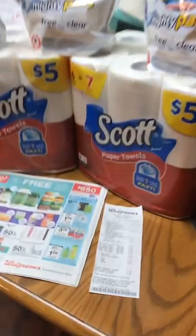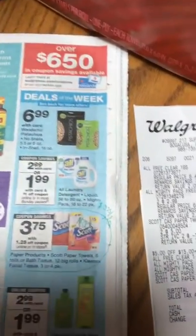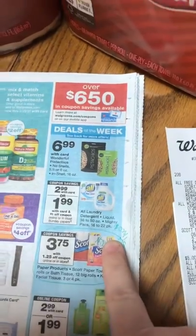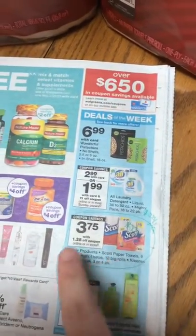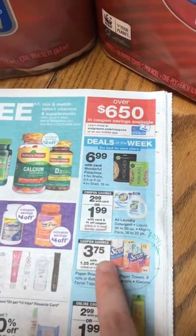I went to Walgreens today and if you see in the ad, they have some special savings going on. We have the Scott paper towels and toilet paper. They're regular price $5, like it's marked on the packaging. And then the store Walgreens booklet has a coupon for $1.25 off.